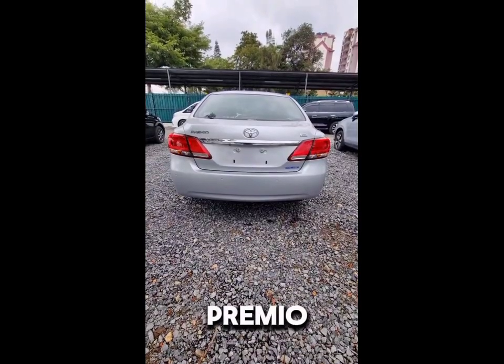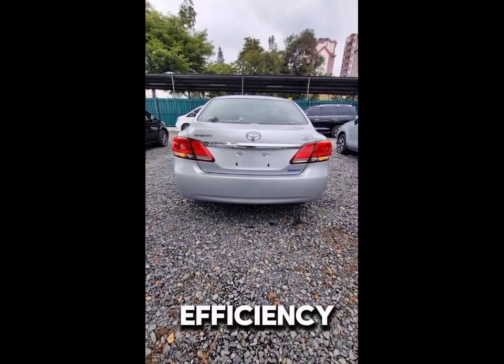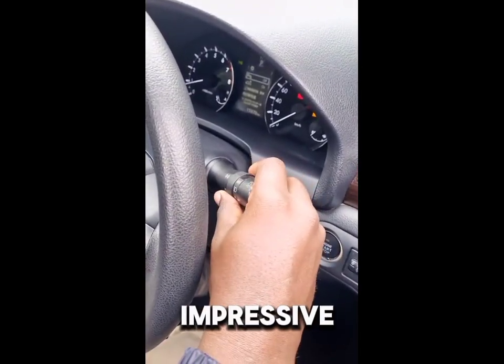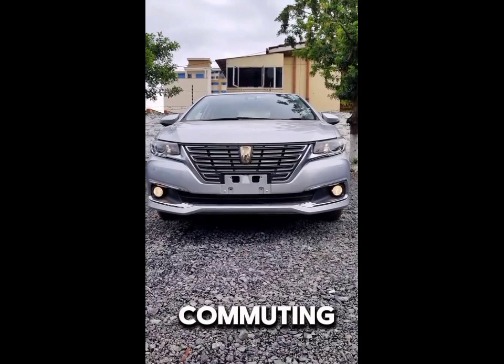One of the standout features of the Premio 260 is its fuel efficiency. Depending on the engine variant, it can achieve impressive mileage, making it economical for daily commuting.